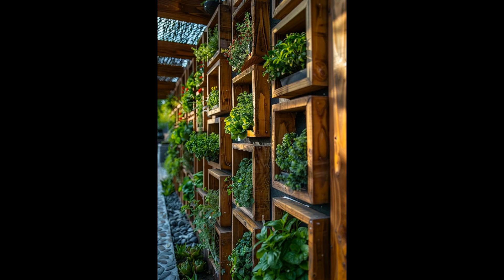Why settle for boring walls when you could be growing basil, mint, or thyme right outside your door? A vertical herb garden transforms plain surfaces into vibrant living tapestries, squeezing extensive value from limited spaces. Imagine plucking fresh herbs for your meals just steps from your kitchen — a practical and picturesque addition.